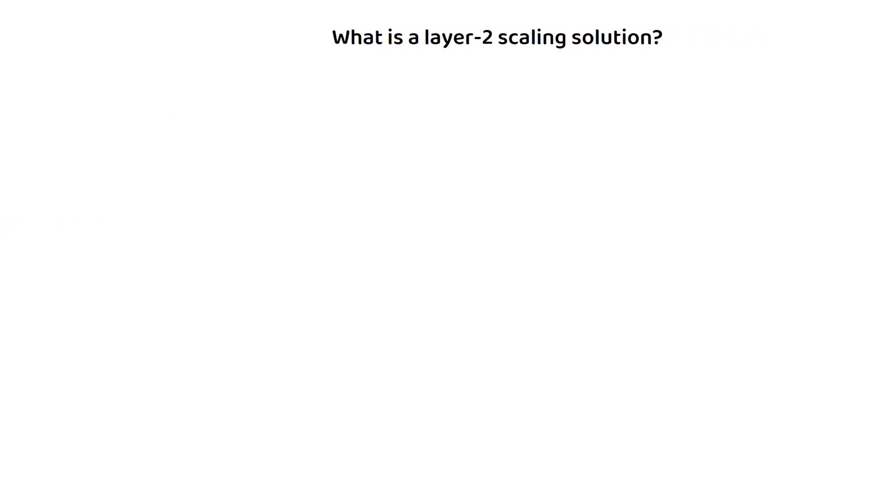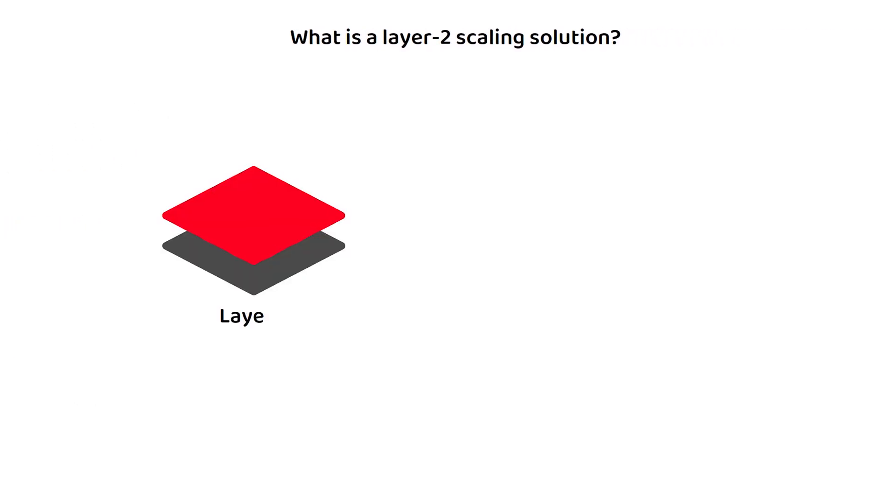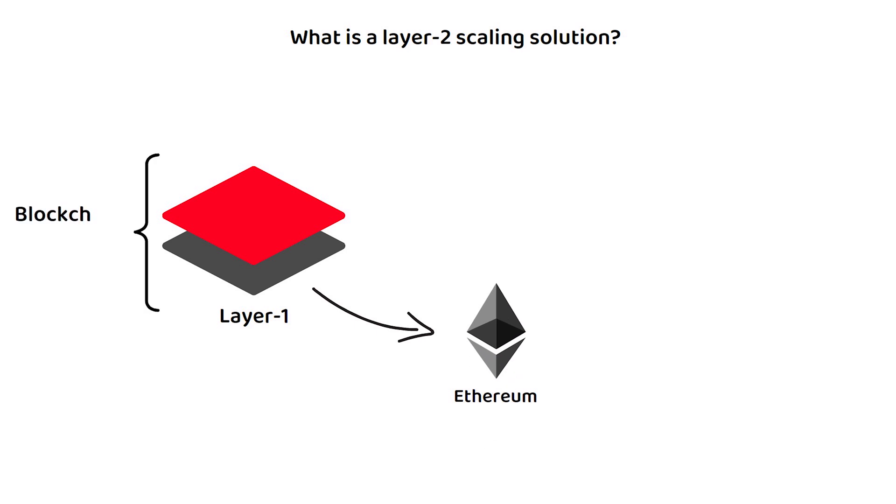To briefly explain, a layer 1 blockchain, such as the Ethereum network, is the foundation layer of a blockchain network. Anything built on top of a layer 1 is known as a layer 2, as it operates on top of the layer 1 network, rather than as its own independent blockchain.